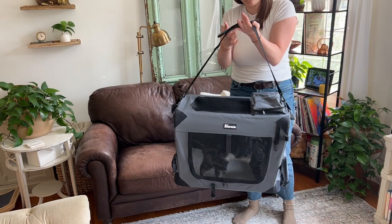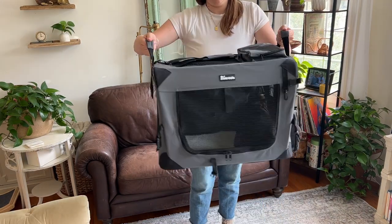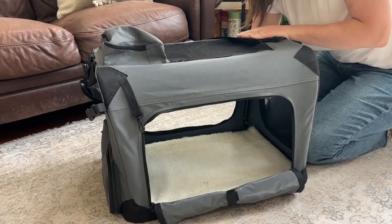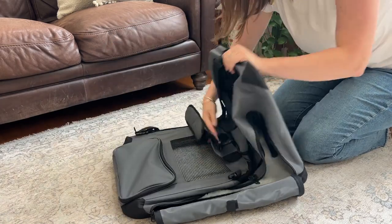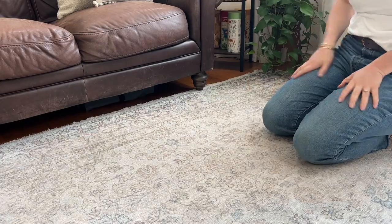There are two ways to carry it — it has a big shoulder strap or two handles on either side — so it's very easy and convenient to take along with you. It is really great for travel, and it also folds up so easily for storage. There are just two poles that you kind of collapse and it folds completely flat.